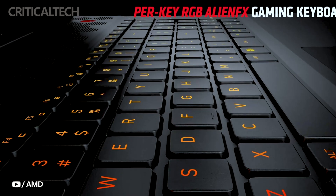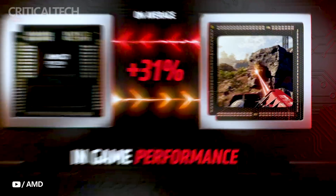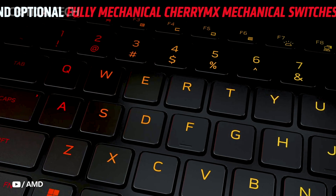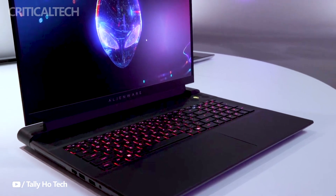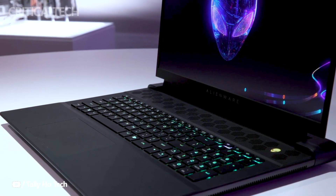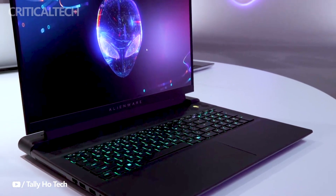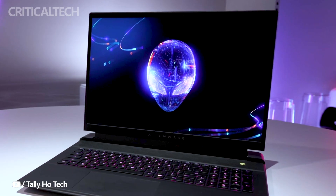The Alienware M18 boasts an expansive 18-inch display, offering options for both Full HD Plus and QHD Plus resolutions, catering to different user preferences. Gamers can enjoy smooth visuals with options for a blazing-fast 480Hz refresh rate, or a slightly slower but still impressive 165Hz refresh rate. The display also features a rapid 3ms response time.